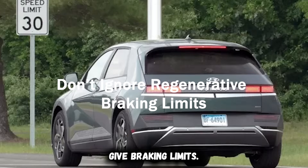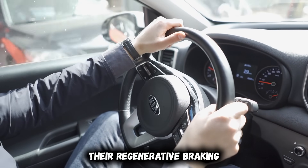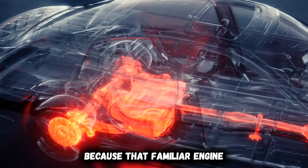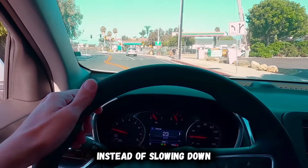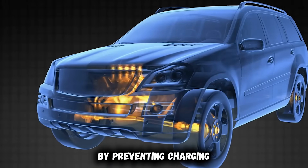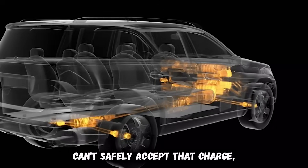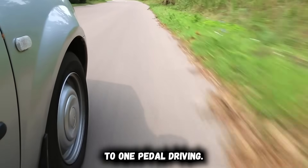Don't ignore regenerative braking limits. New EV drivers experience genuine shock the first time they drive in freezing weather and discover regenerative braking has completely disappeared. With cold batteries, regen braking is often severely reduced or entirely disabled. The vehicle feels slippery because that familiar engine braking sensation vanishes — you lift off the accelerator and the car just coasts instead of slowing down. This happens because the battery management system prevents charging when the pack is too cold. Regenerative braking is charging — it captures kinetic energy and pushes it back into the battery — and a cold battery can't safely accept that charge.